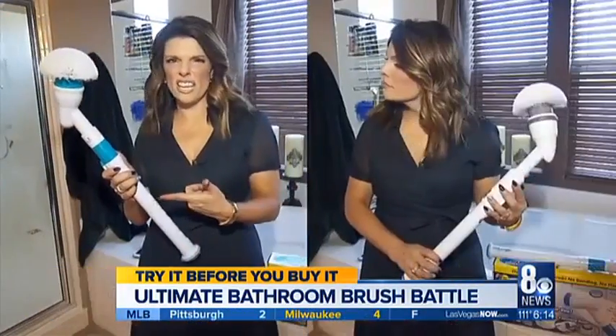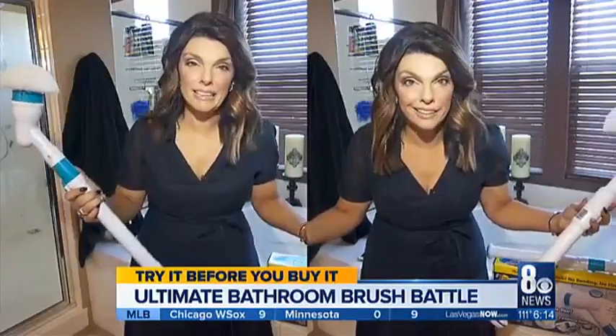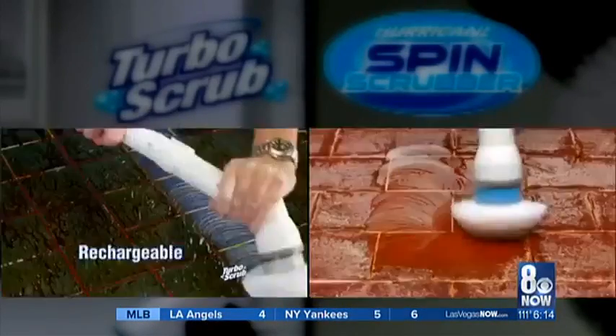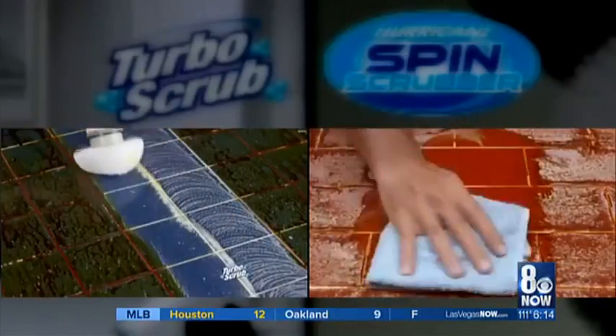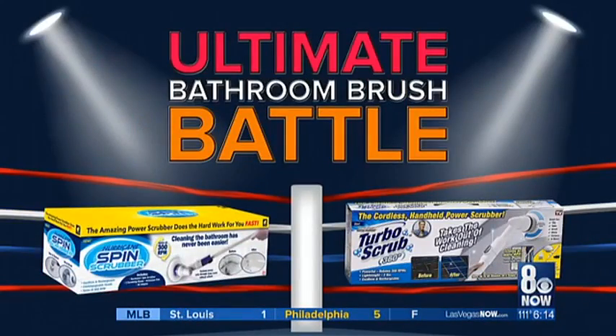Have you ever noticed that the Hurricane Spin Scrubber and the Turbo Spin Scrubber look a lot alike? They look the same, they promise to do the same things, and they even cost the same. So is there really any difference? We're going to find out in the ultimate bathroom brush battle.